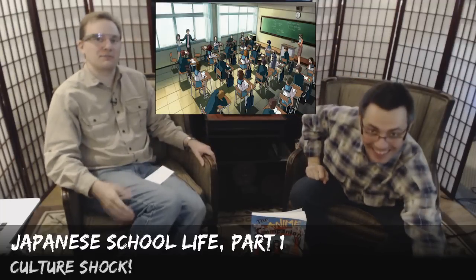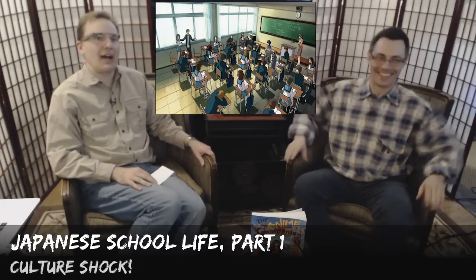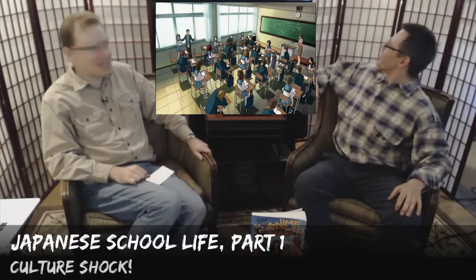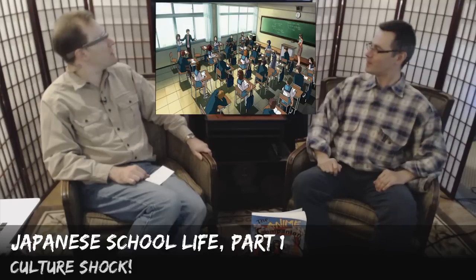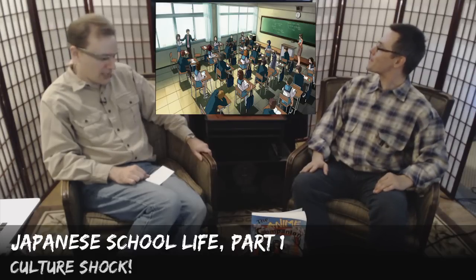Welcome to our little cultural show. We're going to talk today about Japanese classrooms and school life, and how those are kind of different from what you may be used to in the English-speaking world. Things are certainly different there than they are over here.